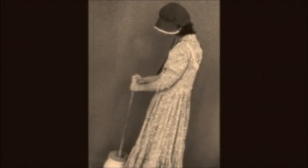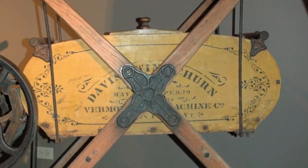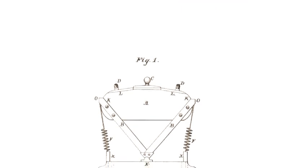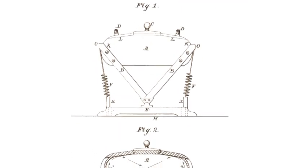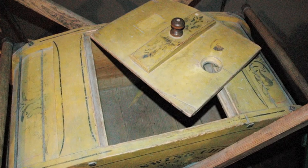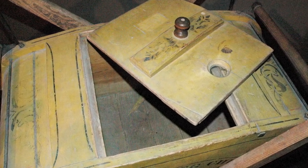Churning butter was a chore for Mrs. Glead, so soon after their arrival the family ordered a Davis Swing Churn. This machine, patented in 1877 by the Vermont Farm Machine Company, could turn 10 gallons of cream at a time into butter. The churn worked by gently rocking the cream, making it roll over itself again and again until it turned into butter.